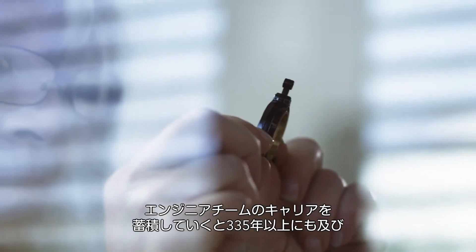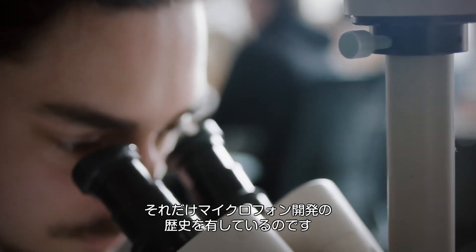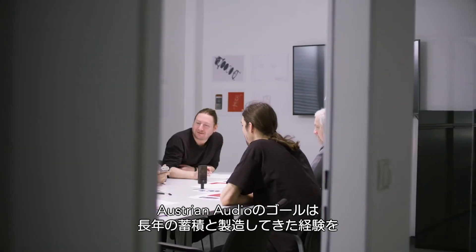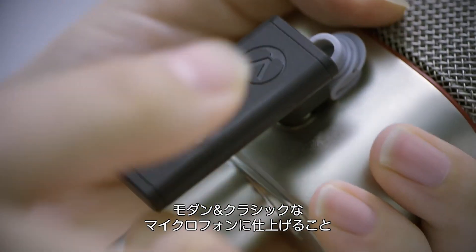Our engineering team has over 300 combined years of experience in designing and creating classic microphones, headphones and more. Austrian Audio's goal is to unite everything that we've learned and created over the years with every wish we wanted in a modern yet classic microphone.